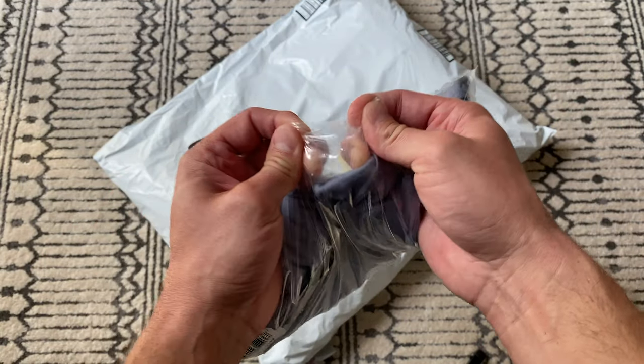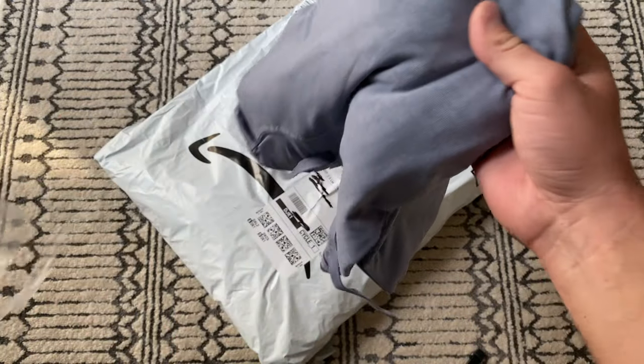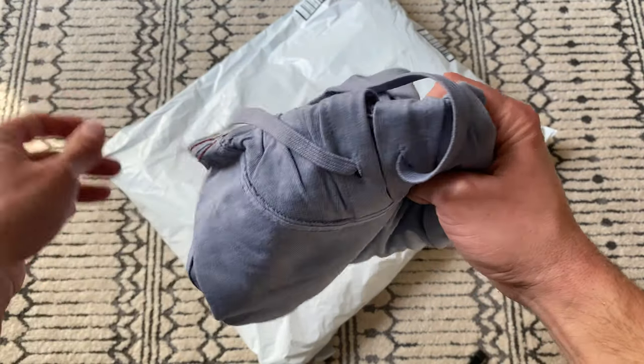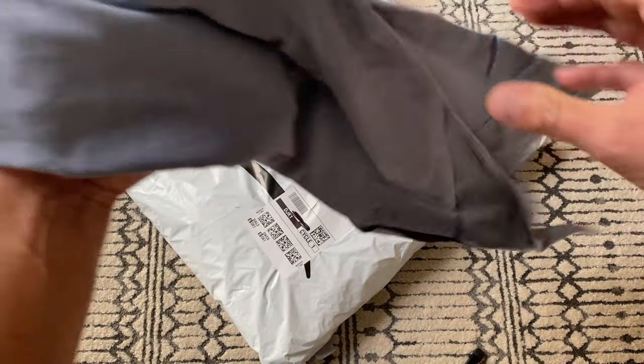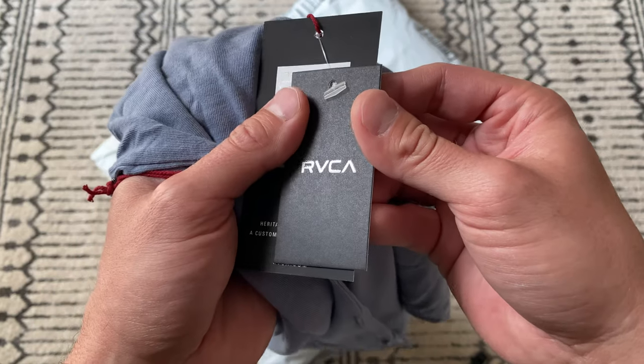This is a very lightweight hooded sweatshirt from RVCA — I don't know if that's how you say it, I don't even know if it's an acronym for something. I'm not a skateboarder, I just like their clothes and the way they look.